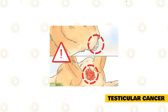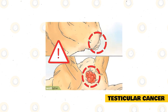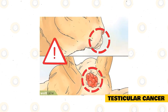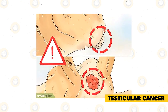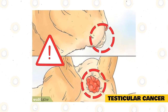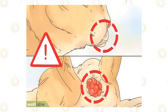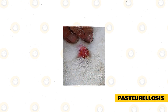Testicular cancer is a common problem that rabbit testicles usually encounter, and it commonly happens among unneutered male rabbits. Testicular cancer among rabbits does not show many symptoms other than the testicles becoming large and the rabbit beginning to lose weight. The best way to prevent this is by neutering the rabbit while it is still young. Neutering not only prevents testicular cancer but also helps reduce the aggressive behavior of the rabbit. The best time to neuter a rabbit is when it reaches six months of age.